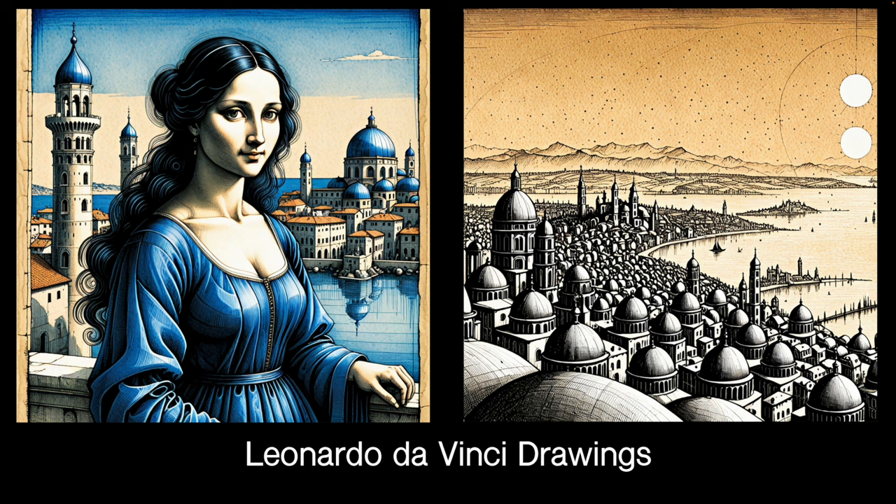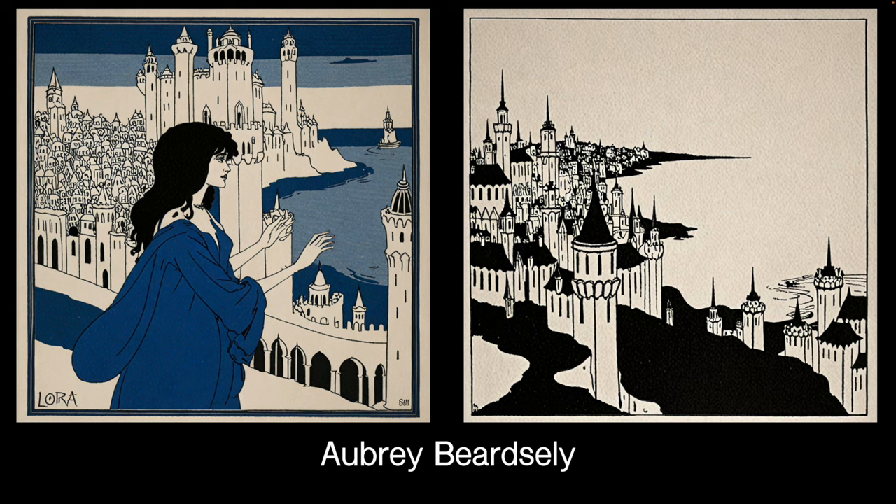This is Leonardo da Vinci — but this is a LoRA made from his drawings, which I have found a very interesting LoRA. It does some quite different things and mixes very well with other LoRAs. I like this LoRA a great deal and use it a lot.